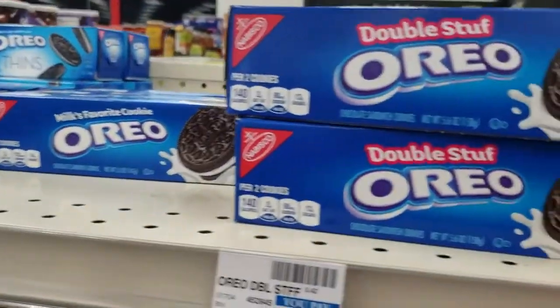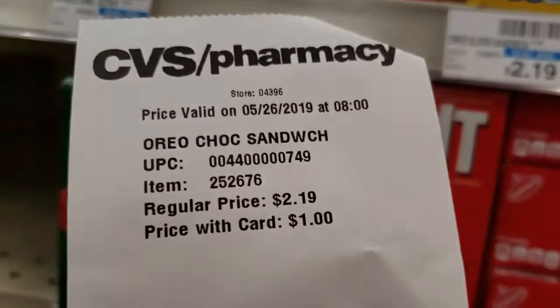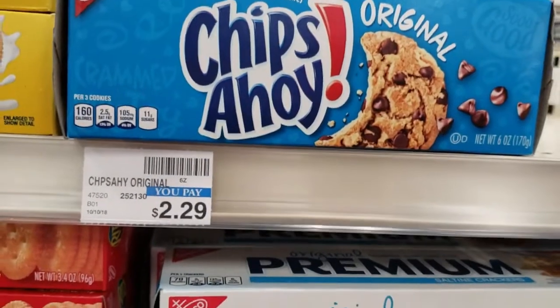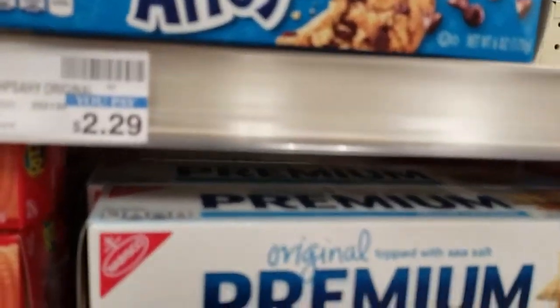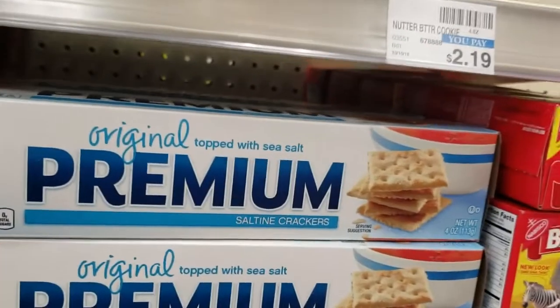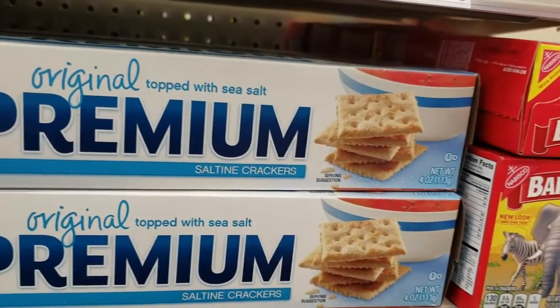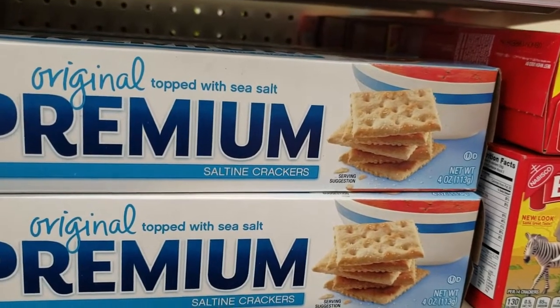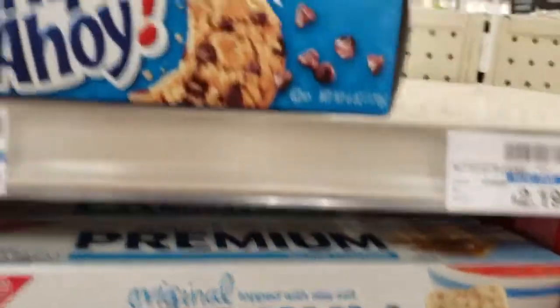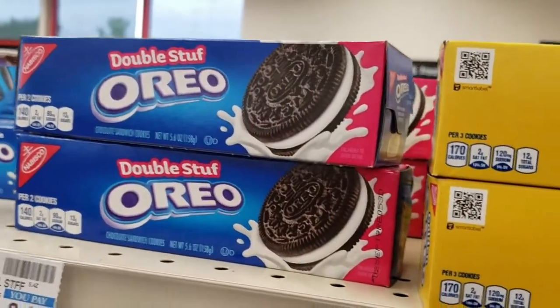Next up we have a great deal. We have Oreos — these are on sale for $1. We scan them. We're going to grab two, and we're going to grab two of the Chips Ahoy. We have a $0.75 off coupon off of two. So that equals $0.62 each with the coupon. So we're going to grab two of the Chips Ahoy and two of the Oreos.